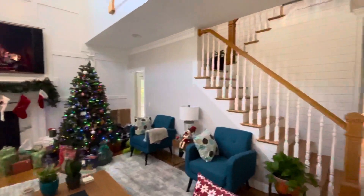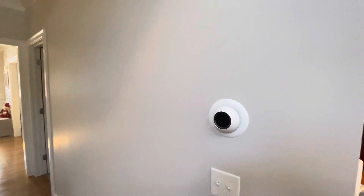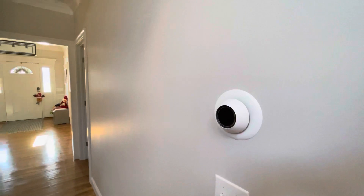There is our new setup with Josh AI and fireplace control. Here's the Josh micro on the wall so you can see what it looks like. I'll issue the command one more time just so you can see it interacting.